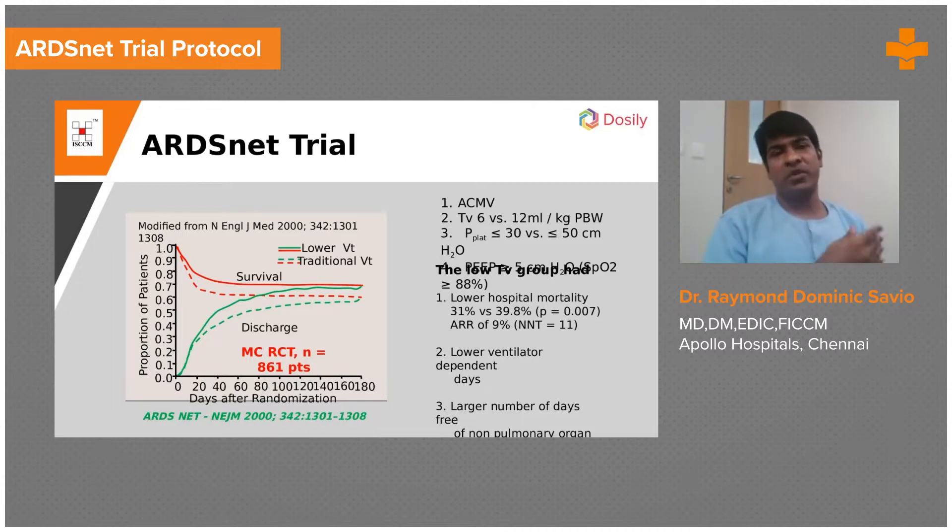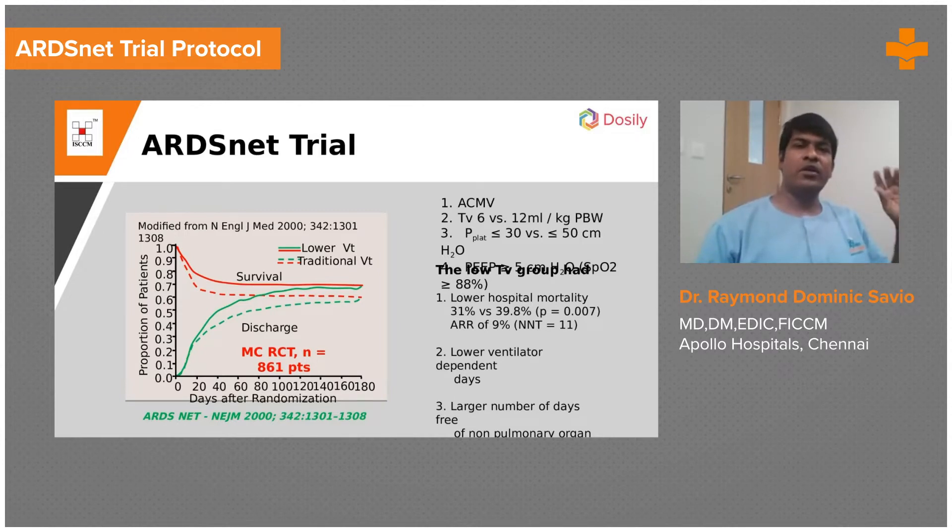Not only that, we were able to ventilate people more safely, pull them off the ventilator sooner, they had lesser days on ventilator — everything was good when you use a tidal volume of 6 ml per kg, when you tried not to exceed a plateau pressure of 30 centimeters water, and when you were using the optimal PEEP. So have that registered.